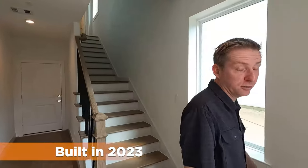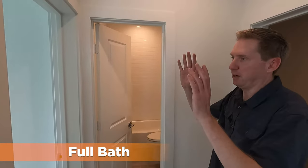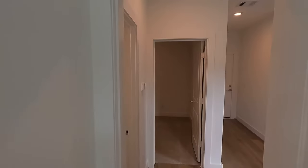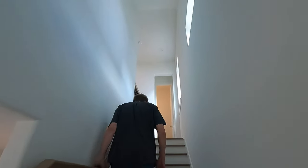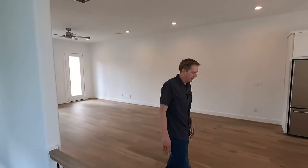Brand new, built in 2023, and as you can see it has a nice keypad on the door. All state-of-the-art finishes. This is the bottom floor and we have a full bath, a bedroom, and the extra room right over here as well. You could turn this into an office or a playroom, and then you have access to the two-car garage. Nice wood hand railings, modern banister, and nice hardwood floors.